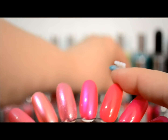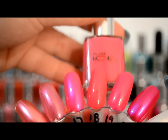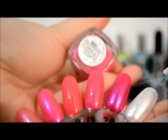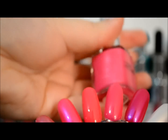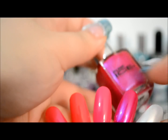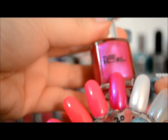This one right here, number 18, is Flirt Alert — hot pink, kind of a magenta. This one is Jet Pot. This one right here, kind of a fuchsia color, it's Jamaica Me Crazy.